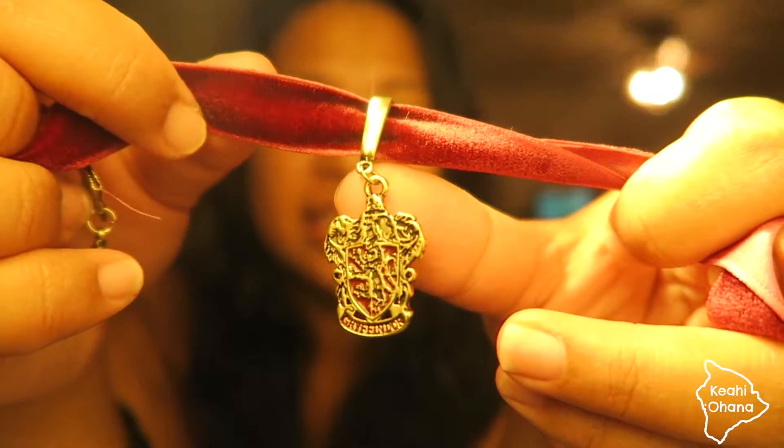At Hot Topic we got a bunch of stuff. They had candy because it was like buy one get two free. Polina got a Gryffindor-themed bracelet set, and Puloku got a Harry Potter keychain. Then I got three chokers. I got a Harry Potter choker - it's like a maroon velvet strap and it has the Gryffindor pendant. This was eight dollars fifty.